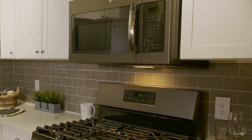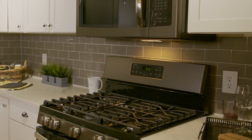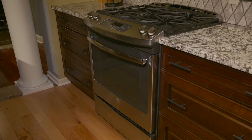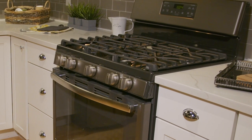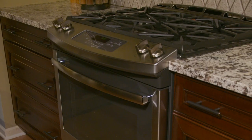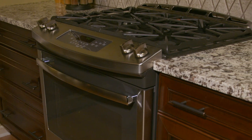If a range is the way you plan to go, be sure to educate yourself on the difference between gas and electric, along with freestanding styles or slide-in styles. The freestanding range has controls on the back and the front, whereas the slide-in has controls on the front only, showcasing more of your backsplash.